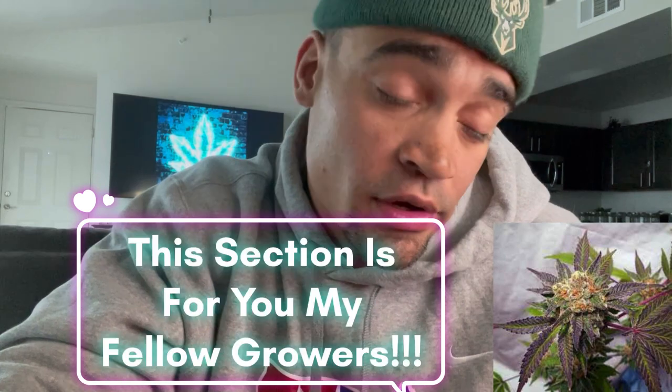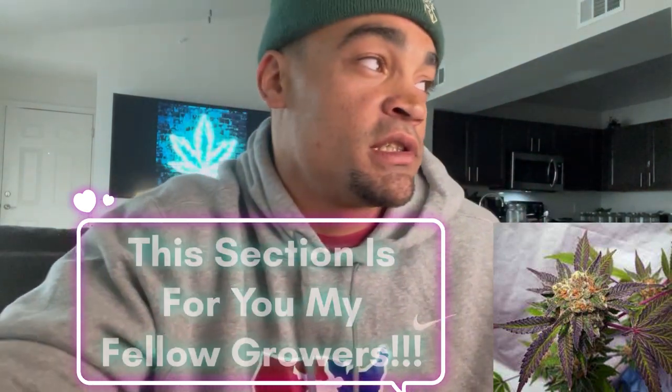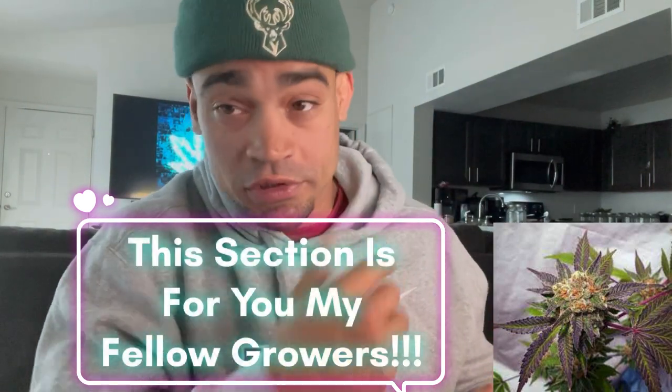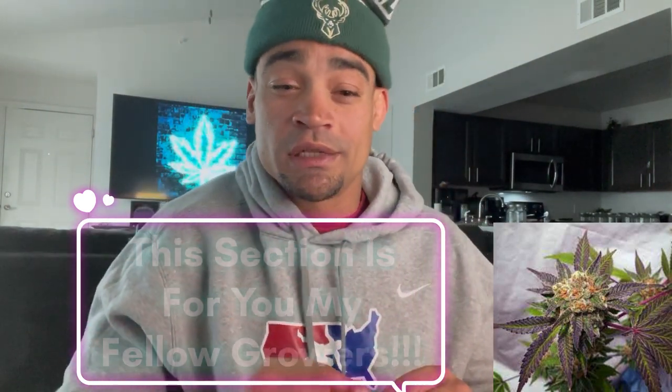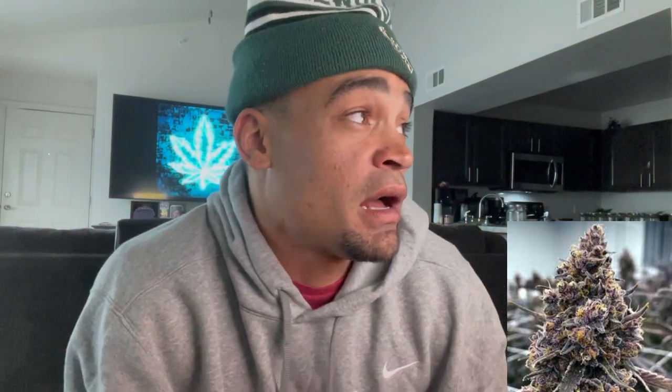We evolved a little section for the growers, so I want to devote this next section to you all. I don't know how to grow weed — no clue — I couldn't do it if you paid me. So growers, if you hear something that speaks to your curiosity, let me know. Here's some growing info: flowering time is 56 to 66 days.